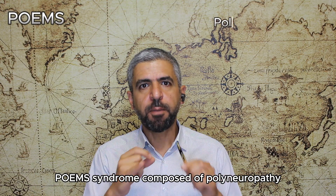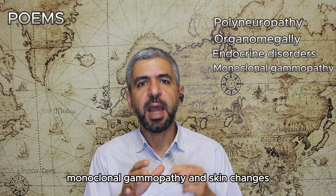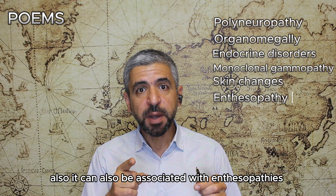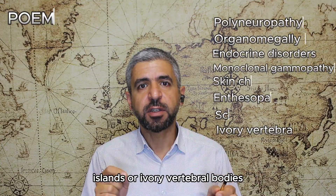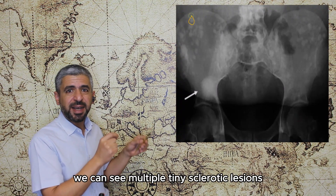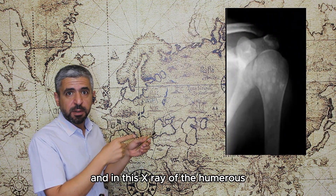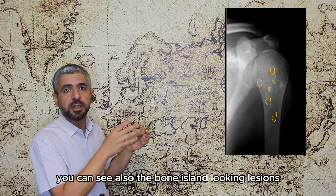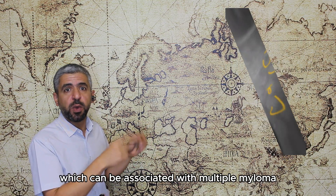One of the associated abnormalities in multiple myeloma patients is POEMS syndrome, composed of polyneuropathy, organomegaly, endocrine disorders, monoclonal gammopathy, and skin changes. It can also be associated with osteosclerotic foci resembling bone islands or ivory vertebral bodies. In this pelvis X-ray, multiple tiny sclerotic lesions resembling bone islands are visible, and in this humerus X-ray, similar bone island-looking lesions are seen — features of POEMS syndrome associated with multiple myeloma.